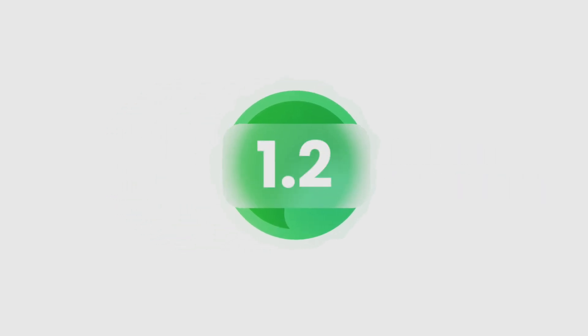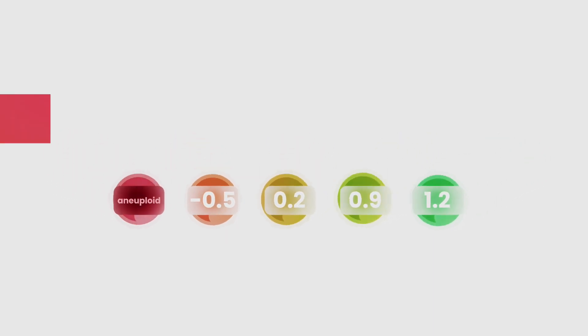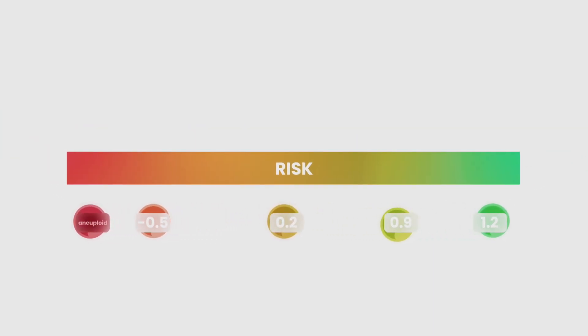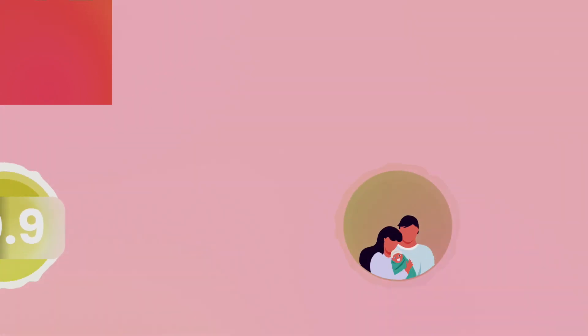The Embryo Health Score is a single number, built on the most advanced scientific analysis, that conveys the risk of a variety of diseases developing. LifeView's EHS report helps you understand exactly how your child's risks compare to the population average and delivers a scientifically validated way to choose which embryo to implant first.